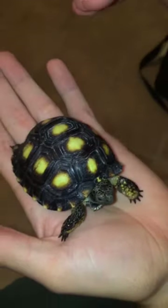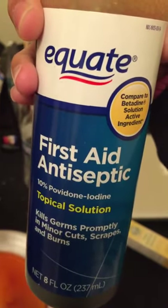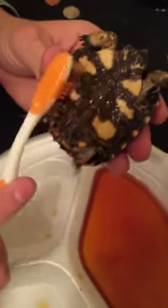He seems pretty healthy other than the shell. What we did is we bought this first aid antiseptic — it's 10% povidone iodine. We got a toothbrush and we're putting it on him.